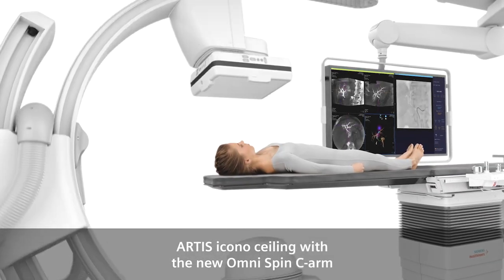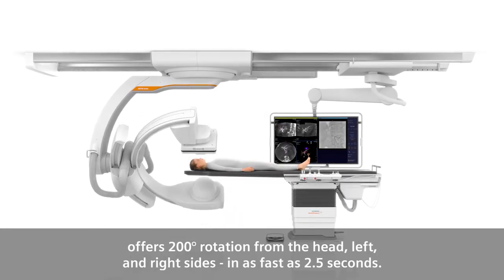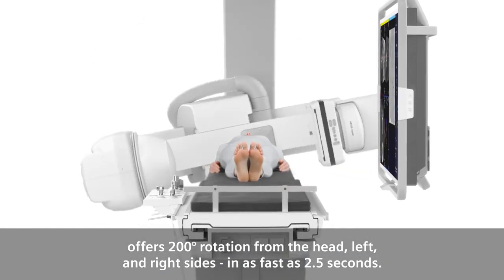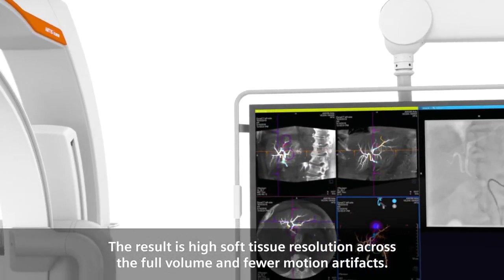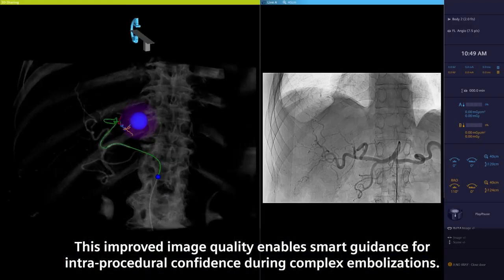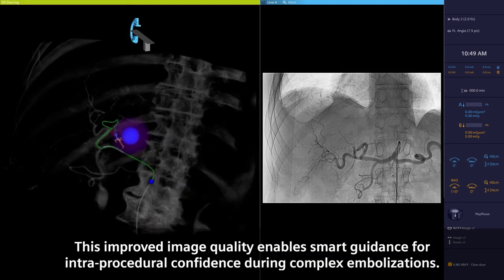Artis Icono Ceiling with the new OmniSpin C-Arm offers 200 degrees rotation from the head, left and right sides in as fast as 2.5 seconds. The result is high soft tissue resolution across the full volume and fewer motion artifacts. This improved image quality enables smart guidance for intra-procedural confidence during complex embolizations.